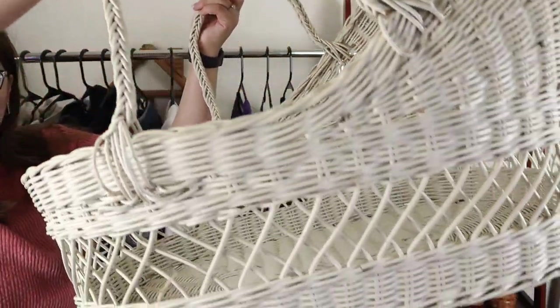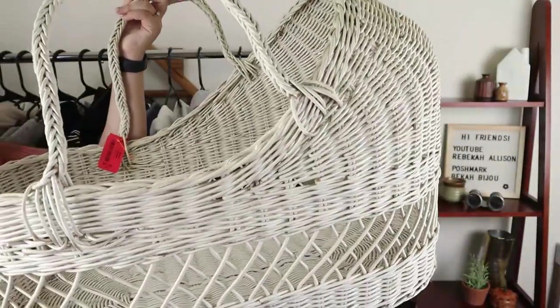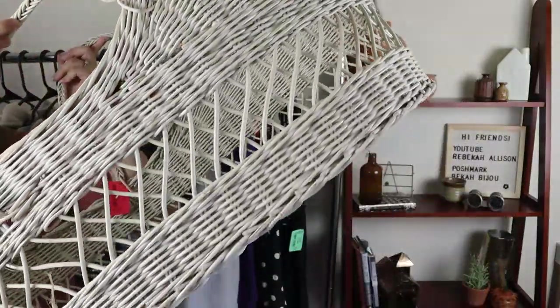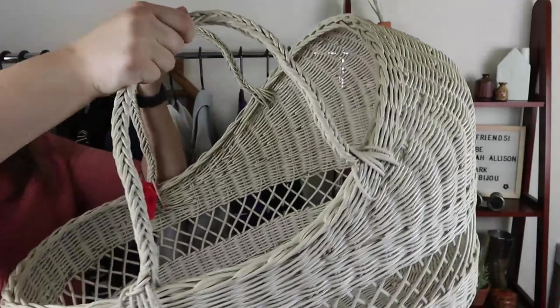I'll start off by showing you the bassinet because this isn't for me but I just think it's so cute. It is large — this big wicker bassinet. It's white wicker with little straps up here which I think is unique. If you had a daughter with dolls, this could be a cute bed for them. My sister is a photographer who does a lot of children's and baby pictures, so she asked me to pick it up, and she already paid me back for it.